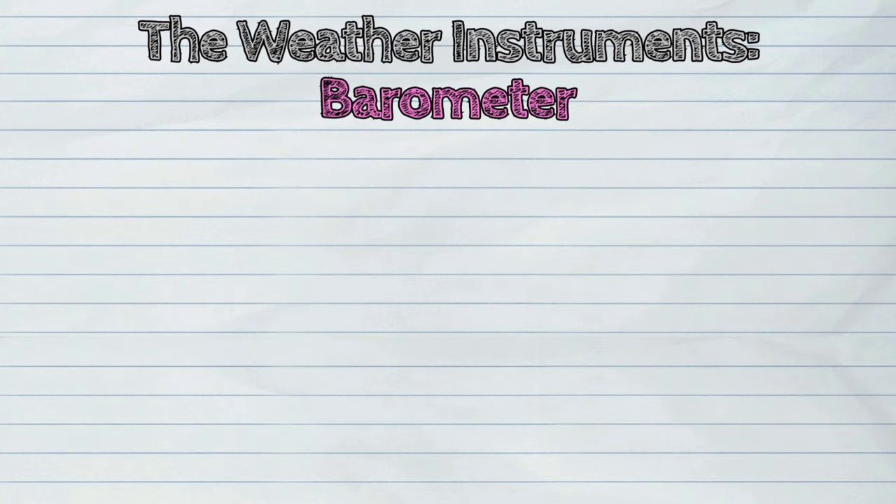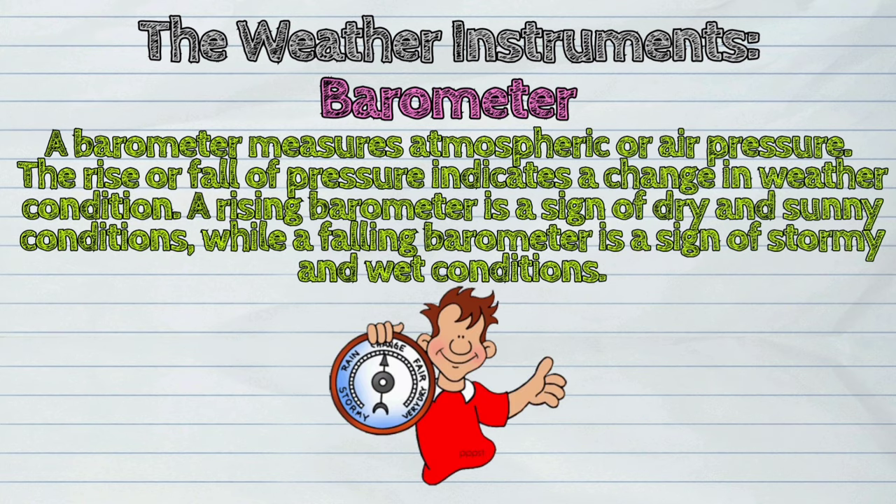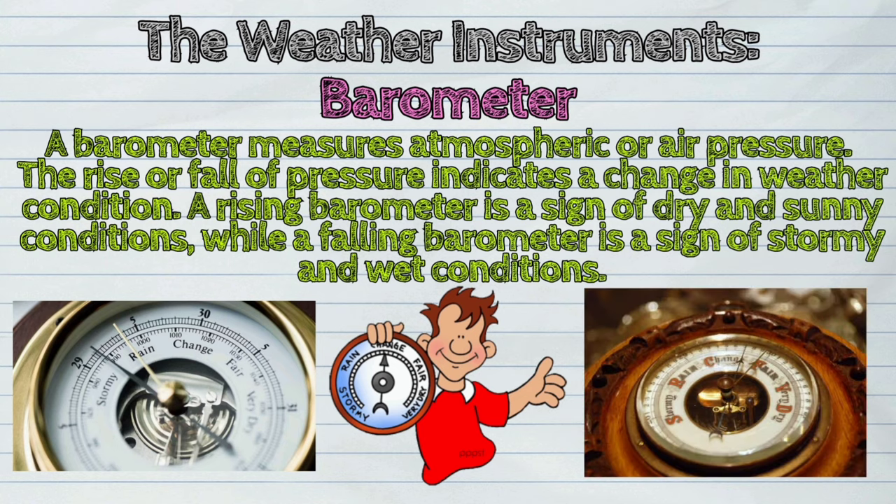Next, the barometer. A barometer measures atmospheric or air pressure. The rise or fall of pressure indicates a change in weather condition. A rising barometer is a sign of dry and sunny conditions, while a falling barometer is a sign of stormy and wet conditions.